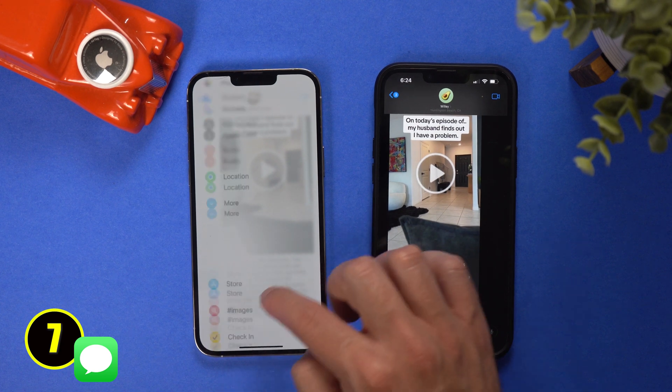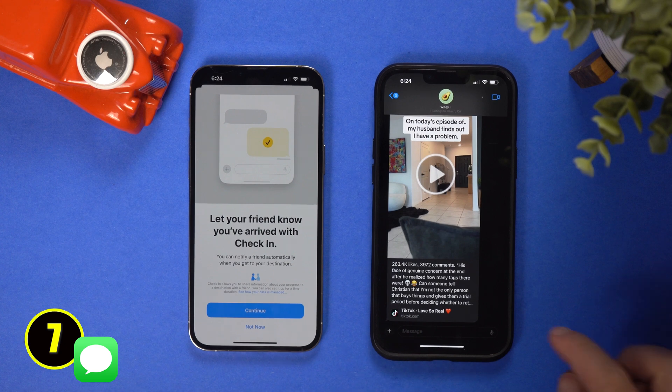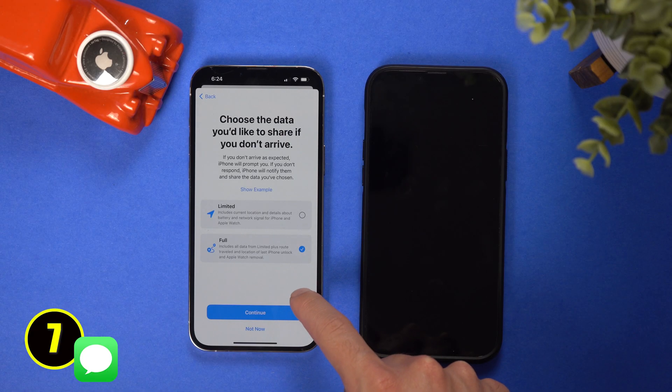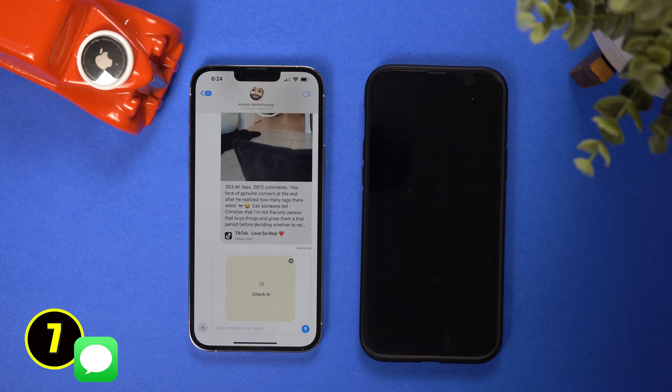If you hit more on the toolbar you will see a new feature called check-in. This feature allows you to share your destination with someone so they can track you. For example, let's say you had a long night out and you took an Uber home by yourself — you could send a check-in to a friend and they can make sure you get home safely. You can even customize how much info you provide to them. I think this is such a thoughtful feature to give people that extra security.